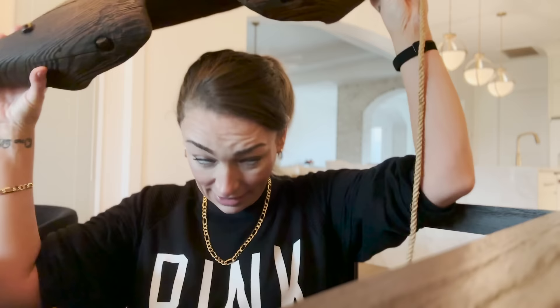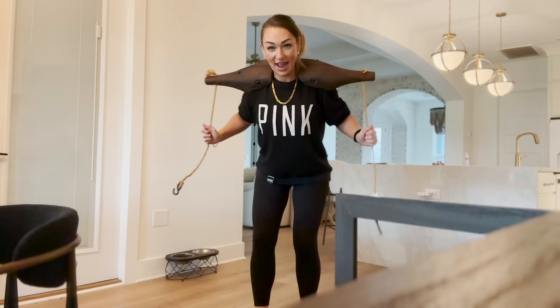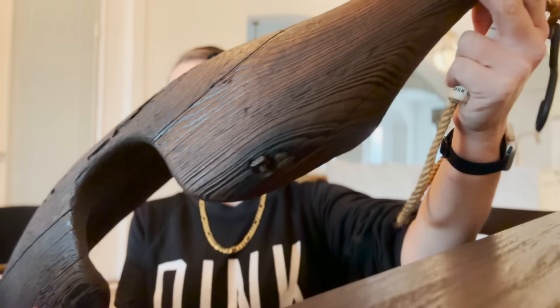One of my favorite things is this right here. This is something that people used to use back in the day to carry water. They would put this on their shoulders and put like five-gallon buckets and carry water. I bought this from an antique shop and had it for like a year waiting to move in here, waiting for the house to be done. I just wanted to keep it because I thought it was really, really cool — it's a real piece of wood.